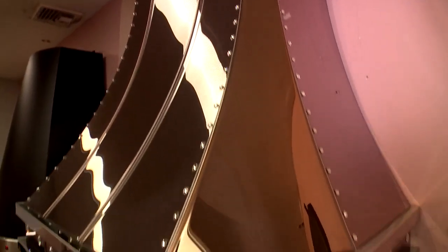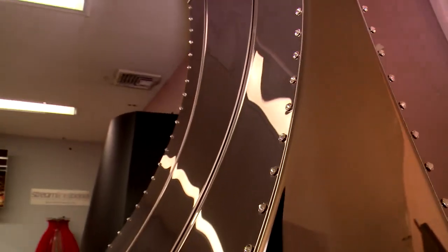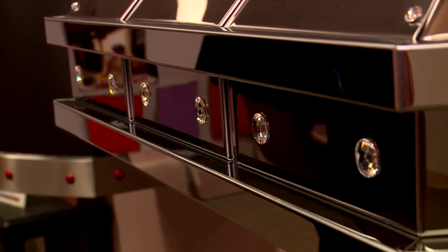So over here we have our pride and joy. This is our range hood adorned with Swarovski crystals. You can have them as rivets as you see here, or buttons. They come in different sizes, shapes, and all different colors. This could really bring customization to a whole new level.